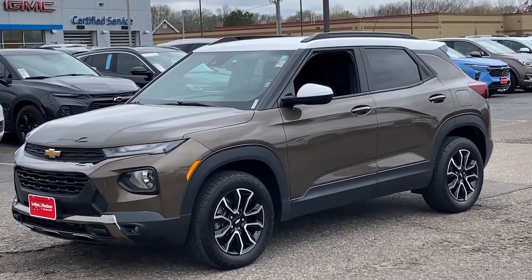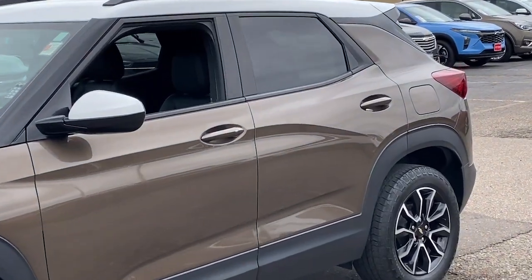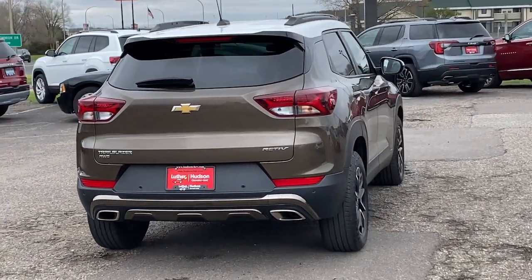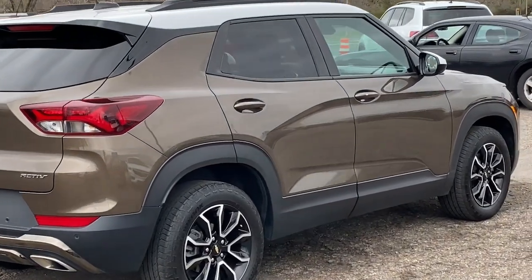Look no further than the 2021 Chevrolet Trailblazer. With less than 25,000 miles on the odometer, this vehicle provides excellent value. This cleverly crafted Trailblazer delivers convenience, comfort, and style in a fresh, modern package.